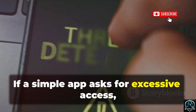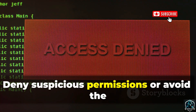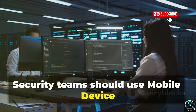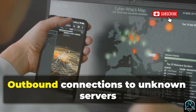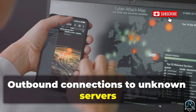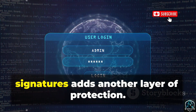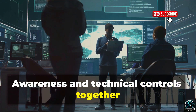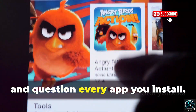If a simple app asks for excessive access, that's a red flag. Deny suspicious permissions or avoid the app entirely. Security teams should use mobile device management and monitor for unusual network traffic. Outbound connections to unknown servers can signal infection. Security software with up-to-date signatures adds another layer of protection. Awareness and technical controls together are key to stopping AndroRat. Stay alert and question every app you install.